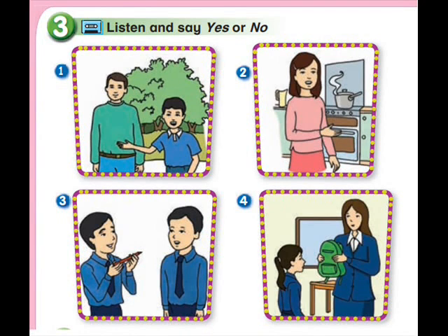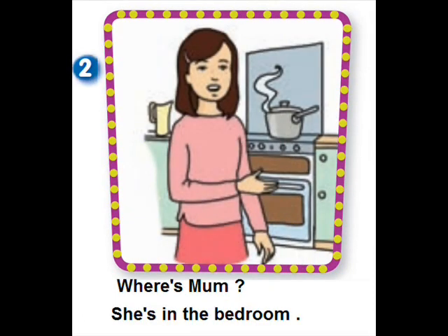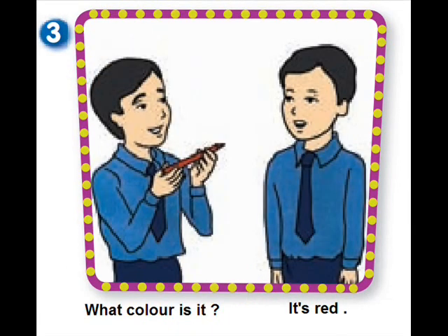Pupil's Book, page 21. What colour is it?